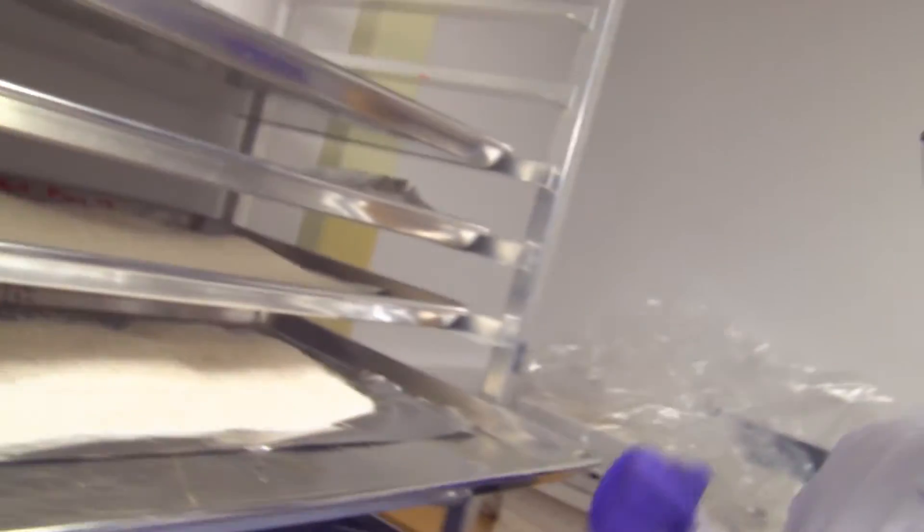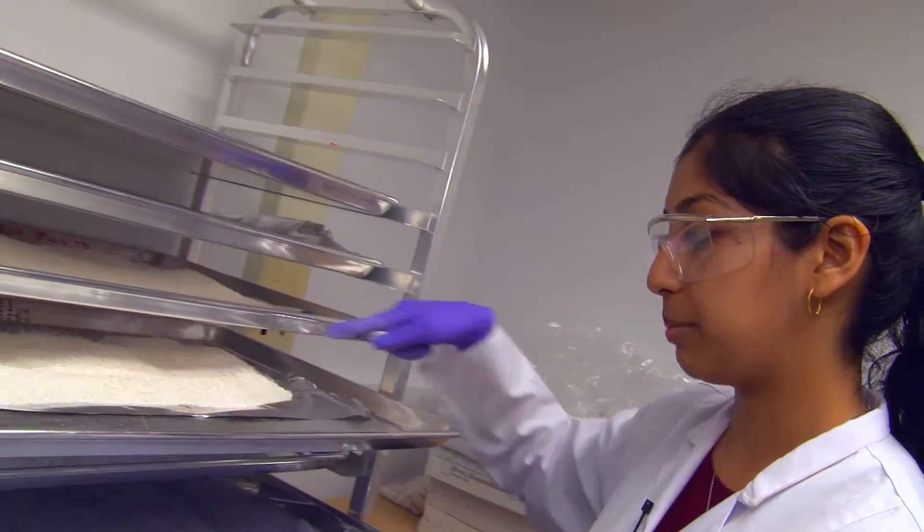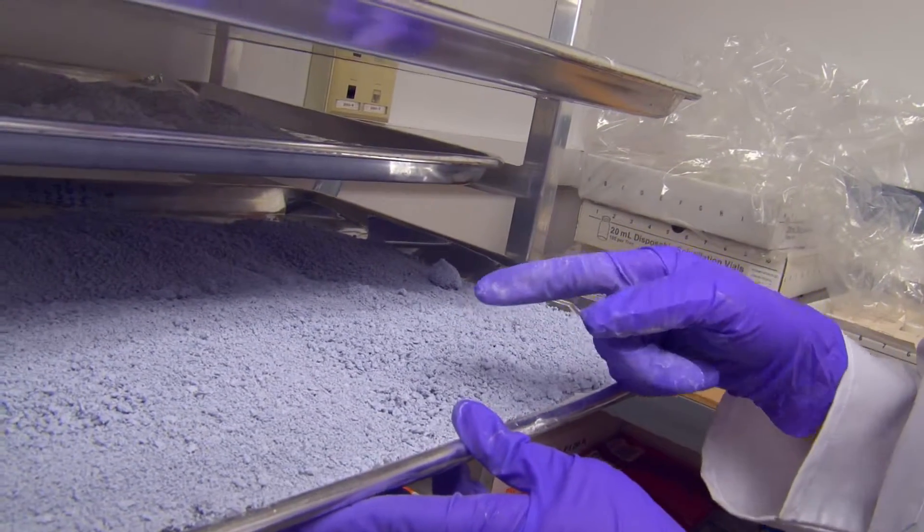Over here you can see very flake-like granules in this particular bed, but over here you see more of these rounded, irregular shaped granules.